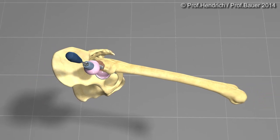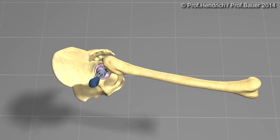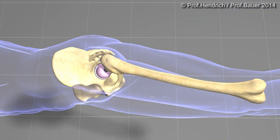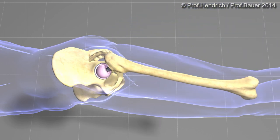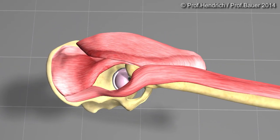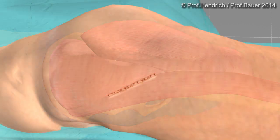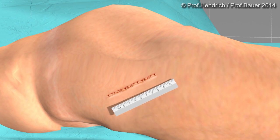The joint is then reduced. Due to the retention of all muscles and the large diameter of the ball head, there is nearly no way for a dislocation of the joint. The muscles close over the joint by themselves.